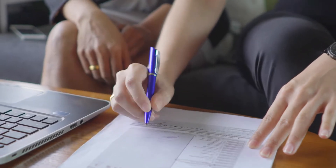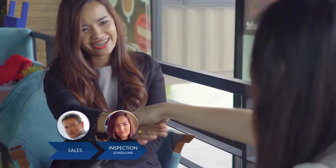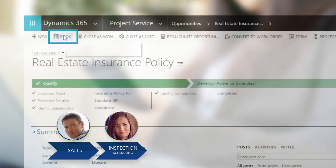The meeting is a success and Litware is ready to move forward with the next step, an inspection of the property. The sales rep is able to schedule a time that works for both the prospect and an inspector.